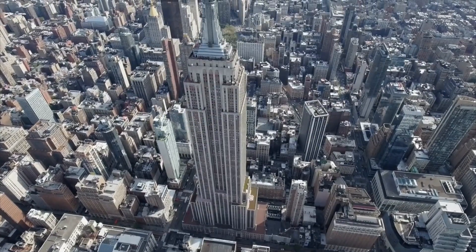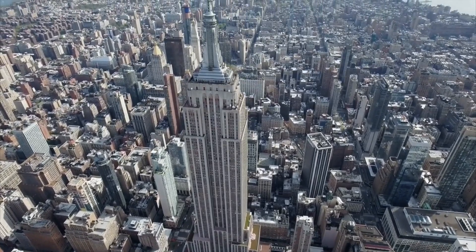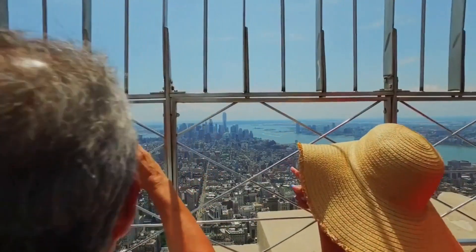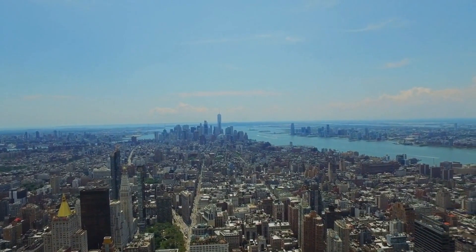And of course, no visit to New York City is complete without a trip to the top of the Empire State Building. Standing at 1,454 feet tall, the Empire State Building was once the tallest building in the world.